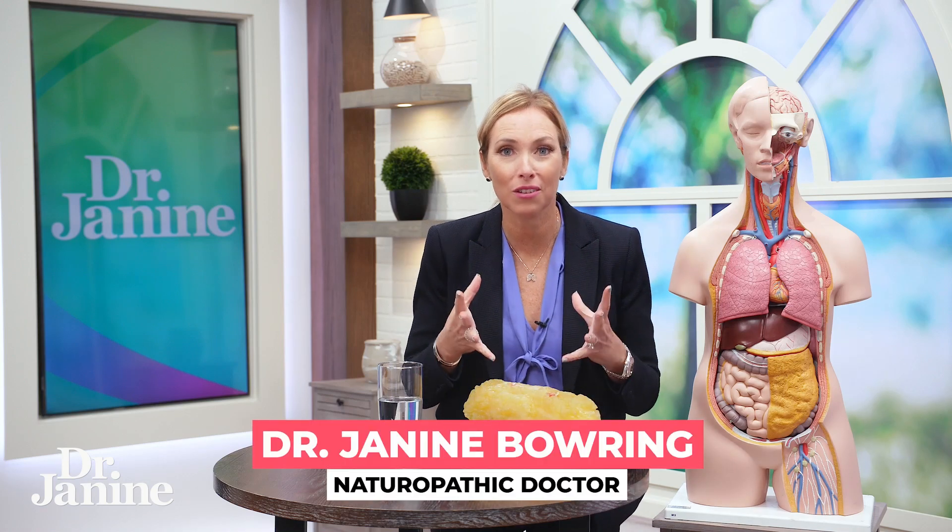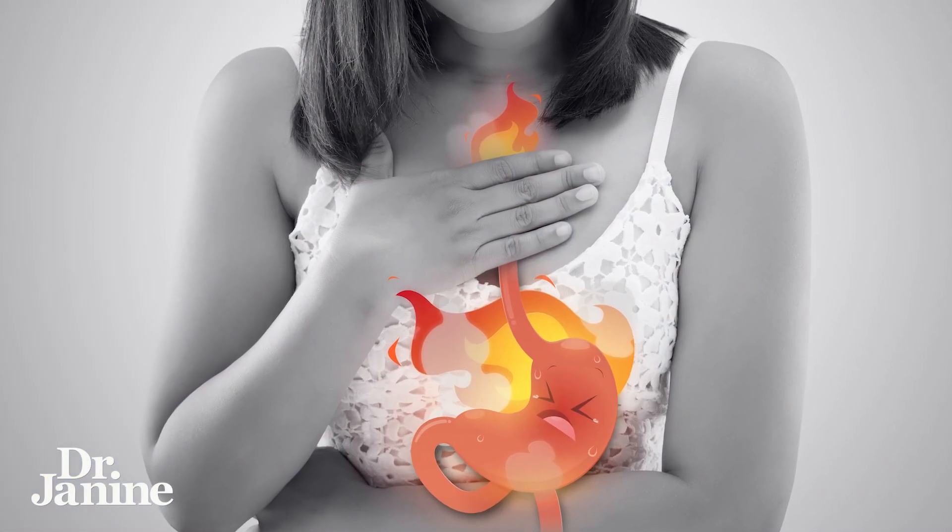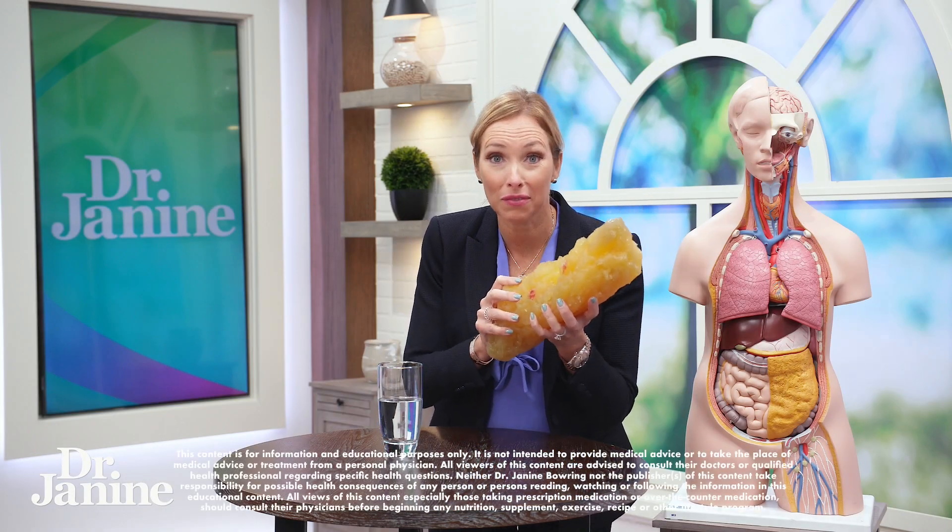If you are someone who suffers with acid reflux or GERD, I have a question for you: is your fat giving you your acid reflux?